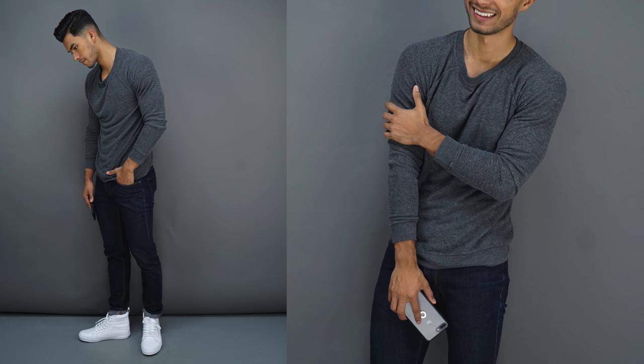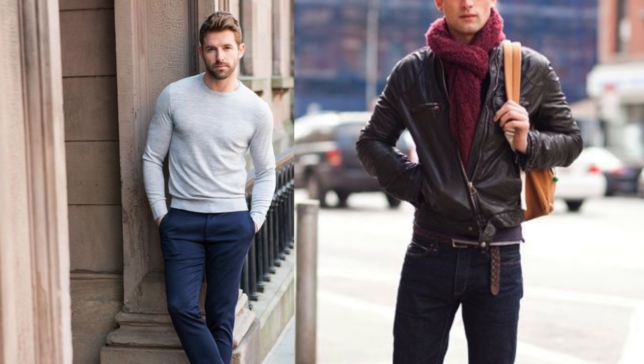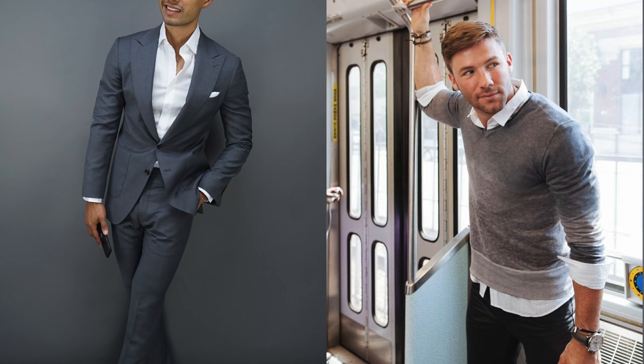Number three is a great crewneck sweater. I call this the perfect in-between icebreaker piece. Let's say it's chilly outside — enough to layer but not enough to wear a jacket. Or you want to dress formal but not wear a full suit because you fear it's gonna be a little bit too much. Wear a great crewneck sweater.